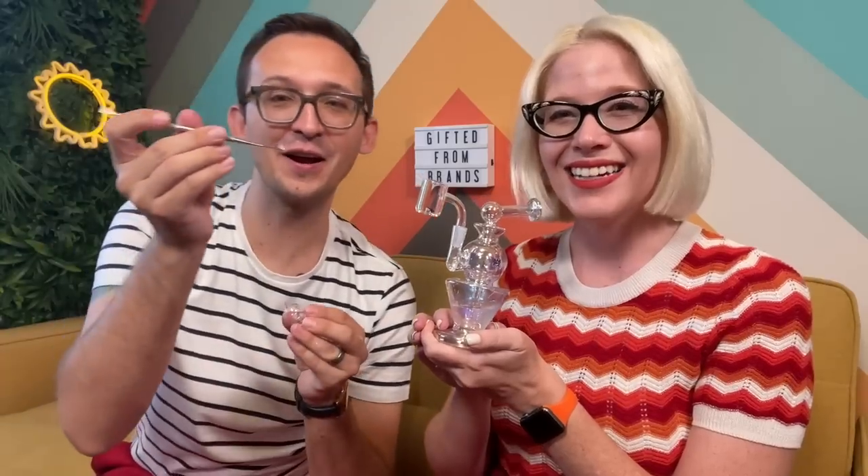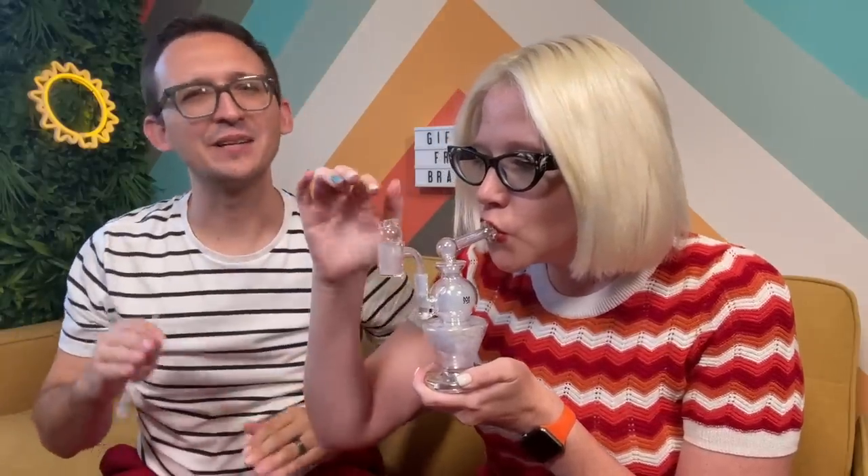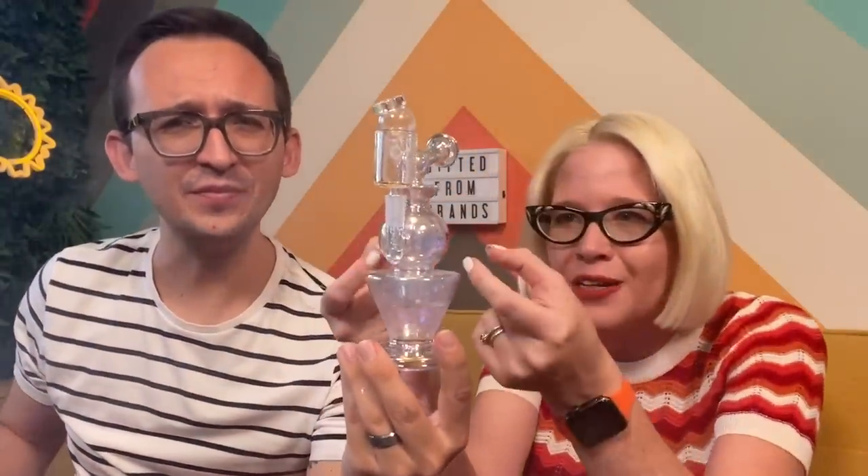We are going to be dabbing on some Orange Runts by Apex. Cheers everybody! We like our nice slow low-temp dabs. Oh, delicious — so smooth! That little percolation, I want to say that's a showerhead in the bottom. This is so beautiful, kind of like an orb in an orb on top. Such a well-designed rig. I feel like a giant every time I take a hit out of MJ Arsenal. We're going to keep that going as we keep this unboxing going.